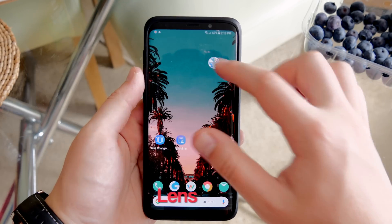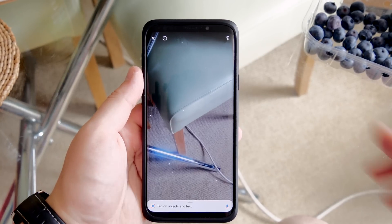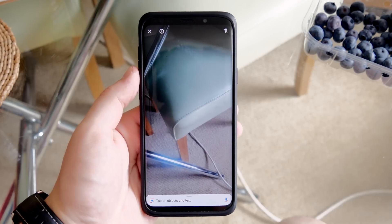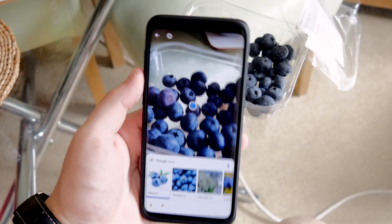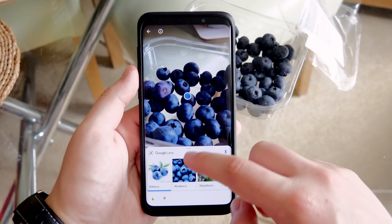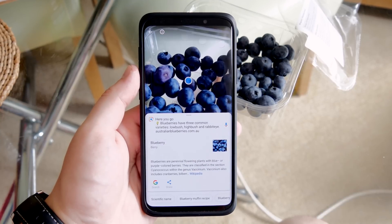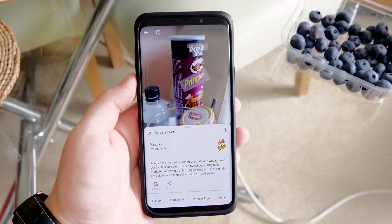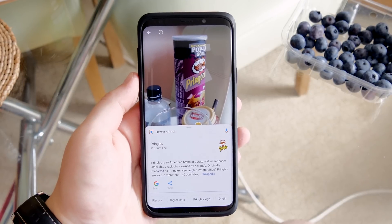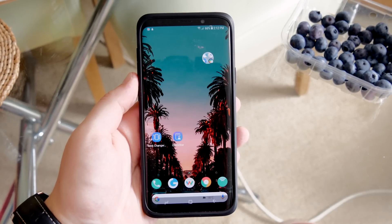The next app is Google Lens, which is built into some devices with Google Assistant. The interface is super simple — basically just a camera view with a search bar at the bottom. You point your phone at something, tap it on screen, and it pops up with more images, descriptions, a dictionary definition, or similar products and where to buy them.